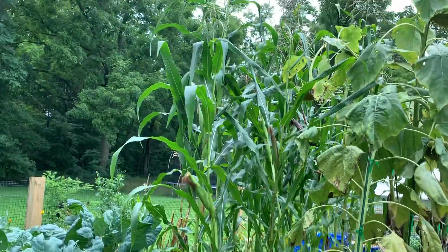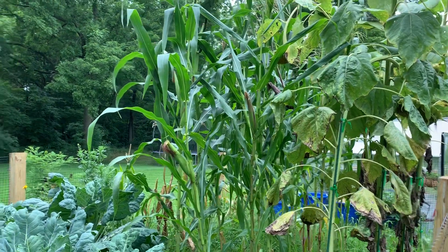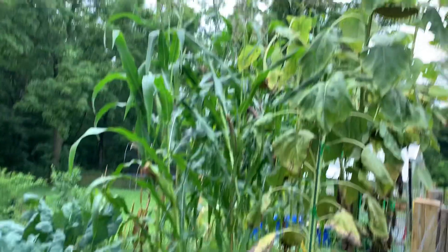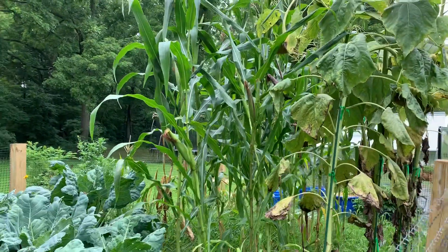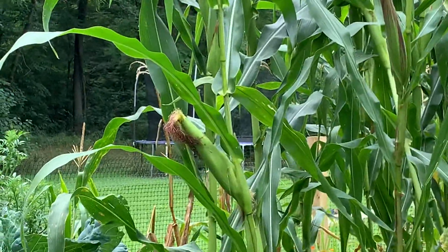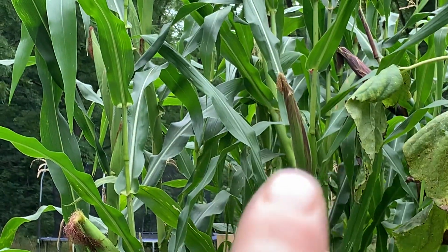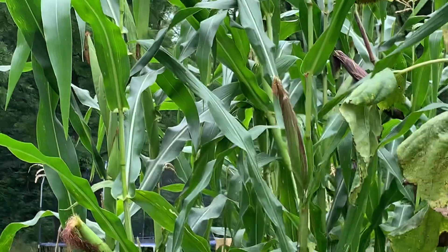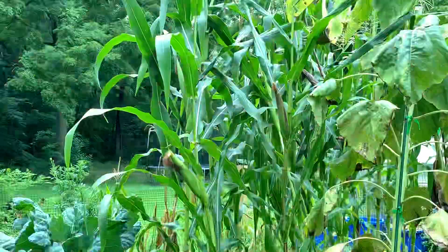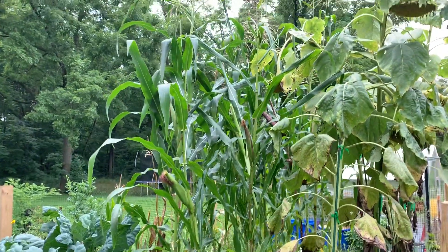Over here is my sad-looking corn. I tried to grow sweet corn and that did not work. I do have Indian gem glass corn, which is huge, though I'm not too impressed with the size of all the ears — some are skinny. Also, strawberry popcorn is planted in there and I am getting that, which I'm excited about.